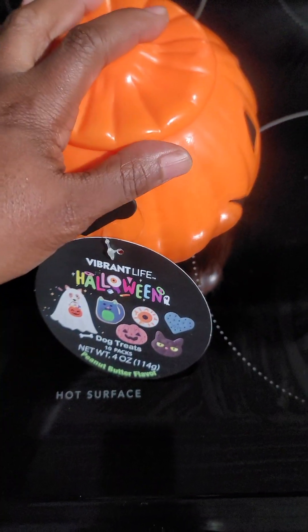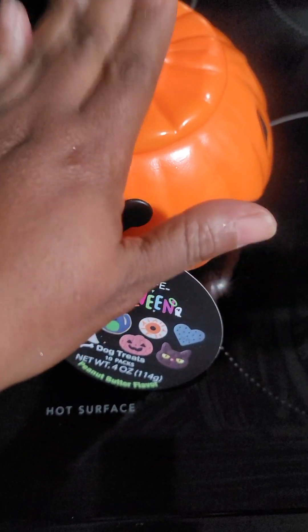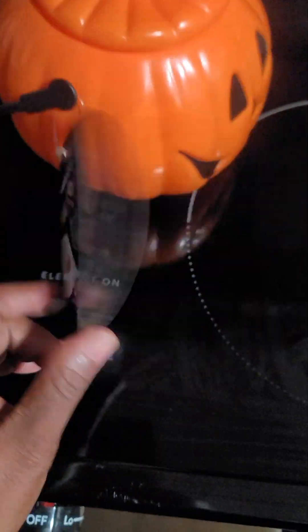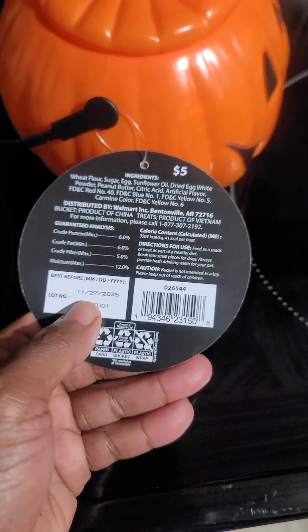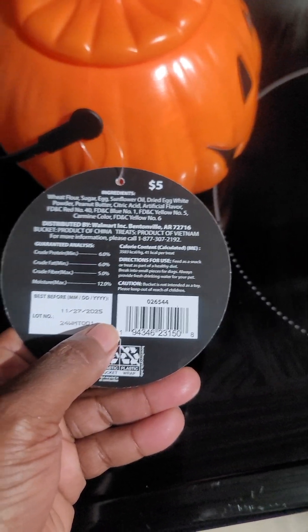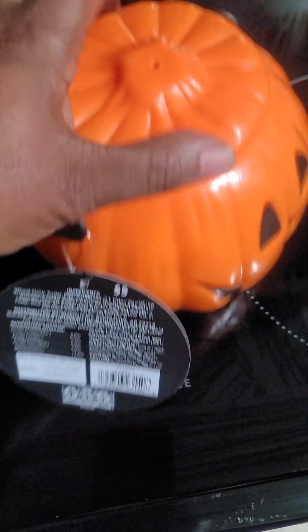This was about five dollars — don't quote me, but I believe it was about five dollars. And as y'all can tell, this thing does not expire until November 27, 2025, that's all the way next year. And yes, as y'all can see, five dollars.